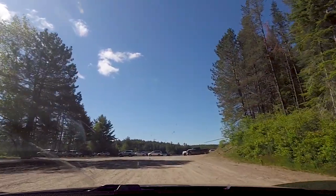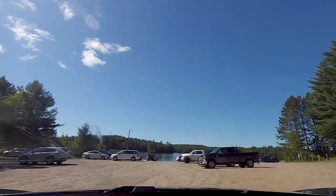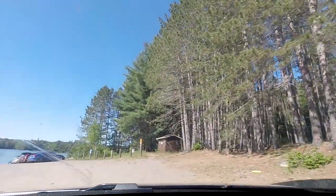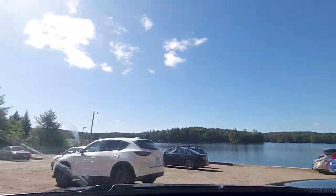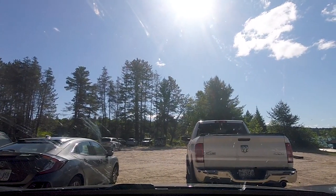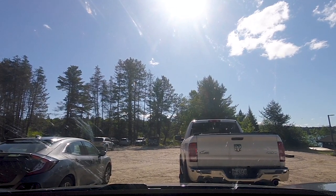We are now entering the Cache Lake access point — we're here! Are you guys ready? The drive actually wasn't that bad. We're going to go down to the lake and check it out. There are actually a lot of cars here, so we're going to see if we can find our canoes and get all geared up and ready to go out on the lake. Let's take the camera with us and show them where the canoes are. Electronics down — let's go, boys!